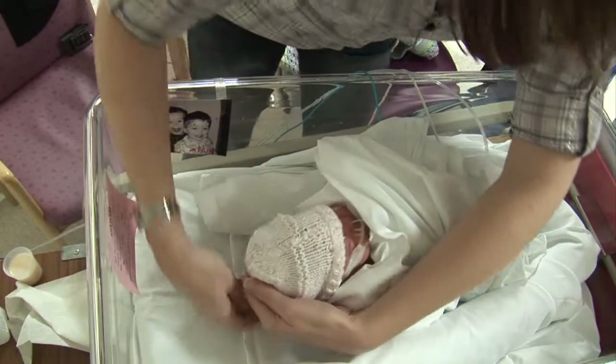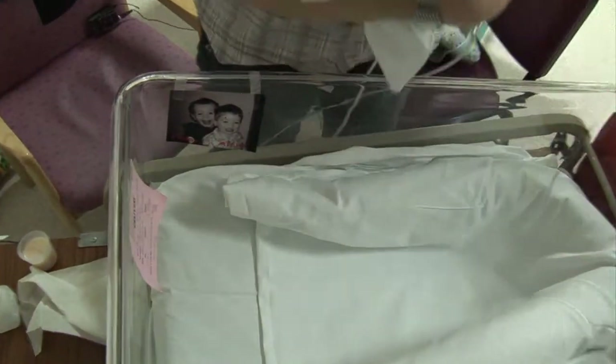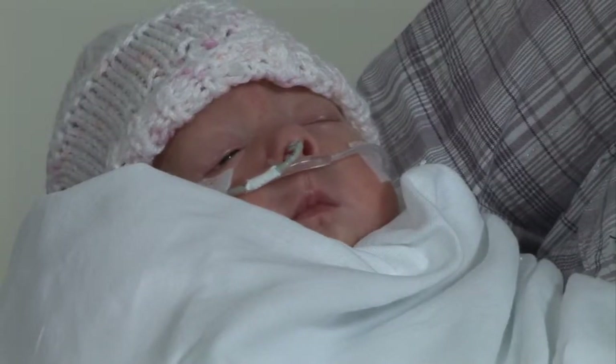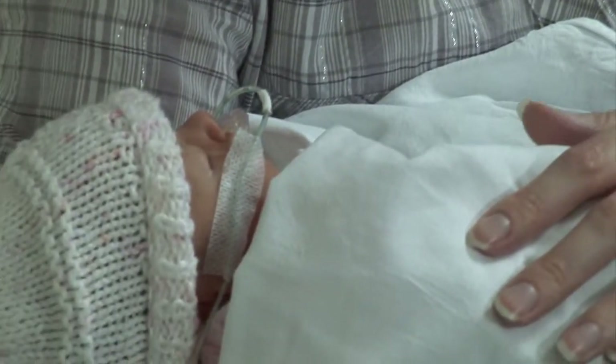Stacy's baby Darcy has reached a gestational age of 32 weeks and she's showing signs that she may be ready to start learning to feed independently. Here we can see her making sucking and licking movements. Stacy wants to breastfeed, so today she'll receive some support from Linda, a breastfeeding specialist.